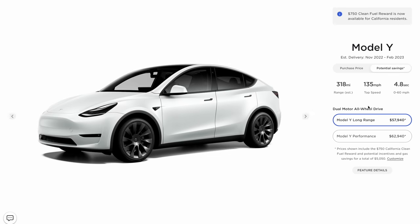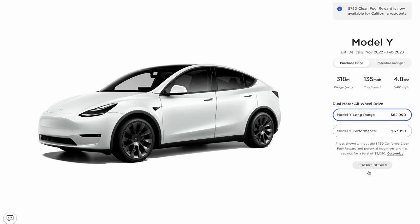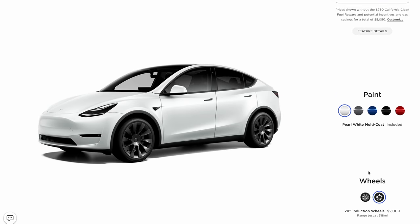I ordered a long range dual motor Model Y 7 months ago in October 2021, and my current estimated delivery date is for this month, May 2022. Up until now my plan was to delay my delivery as long as possible in hopes of getting one of these new 4680 Model Ys from Texas, and many other Tesla buyers were doing the same thing.